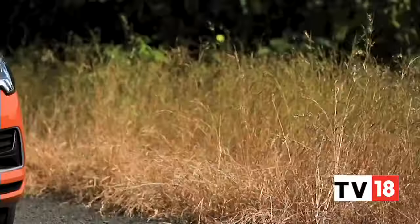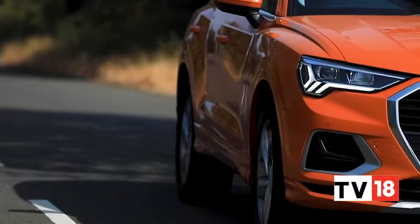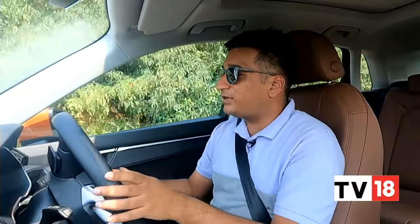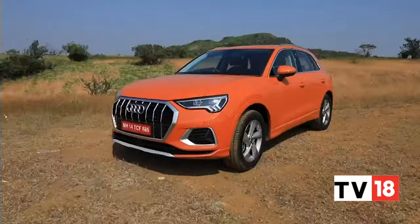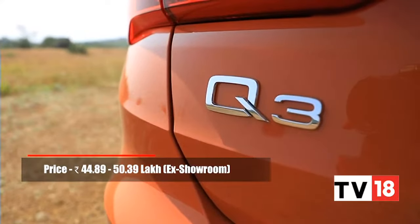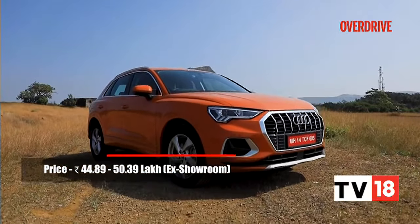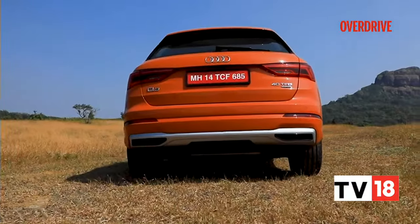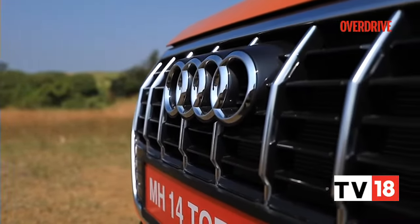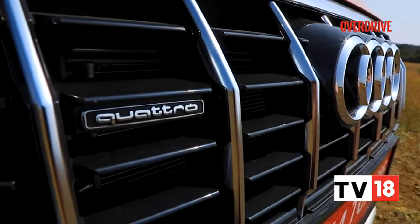The Q3 isn't the most engaging car to drive in this segment, but with the Quattro all-wheel drive system you do get a reassuring sense of control and poise. Prices for the new Audi Q3 start from Rs. 44.89 lakh for the Premium Plus, but it's the Technology trim that you really want, which comes in at over Rs. 50 lakh — the higher reaches of the segment. The Q3 could have been a couple of lakhs less expensive, considering you miss out on a diesel engine and some safety equipment, even though you do get the Quattro all-wheel drive system.